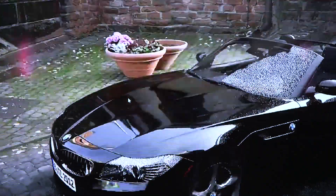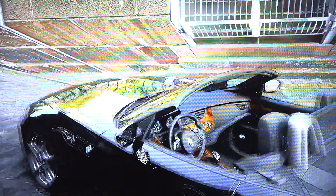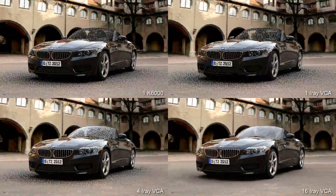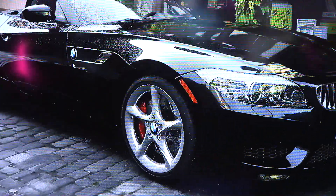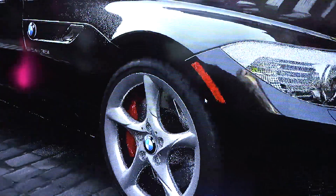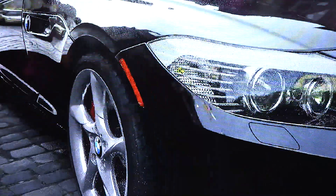This is iRay VCA, one of the most exciting developments to advance visualization in recent history. We've packaged together eight of our largest GPUs into a single appliance. It's plug and play — any application that uses iRay is just sped up. What you're seeing here is iRay, but it's actually running from California, streamed all the way to Munich.